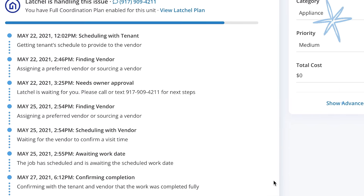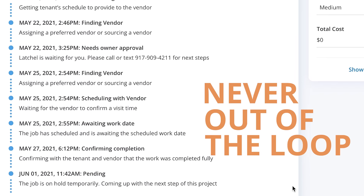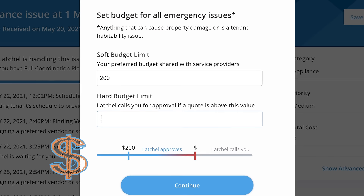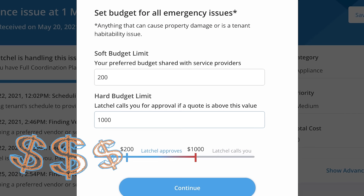From the RentReady dashboard, you can view all activities on maintenance requests so you're never out of the loop. You choose your soft and hard budget limits. If any work will be over budget, you're contacted for approval.